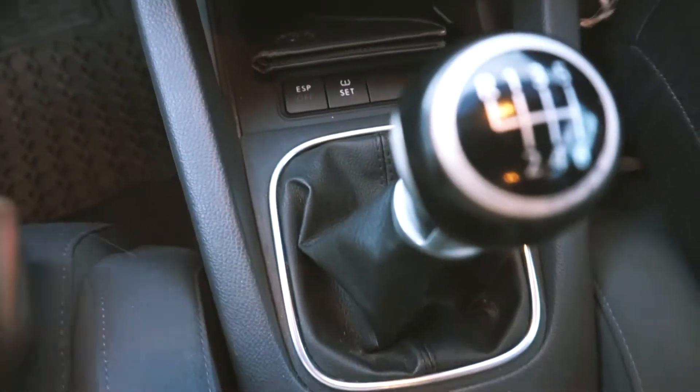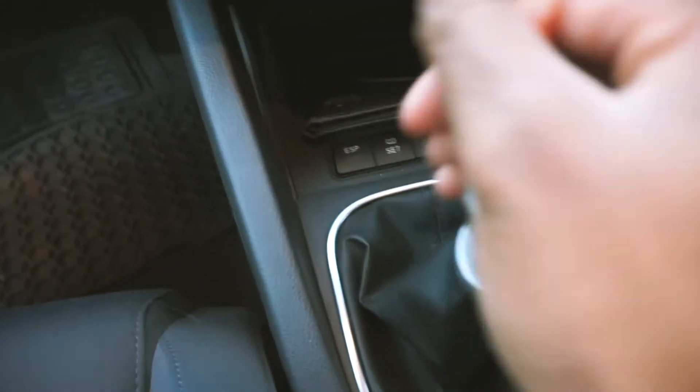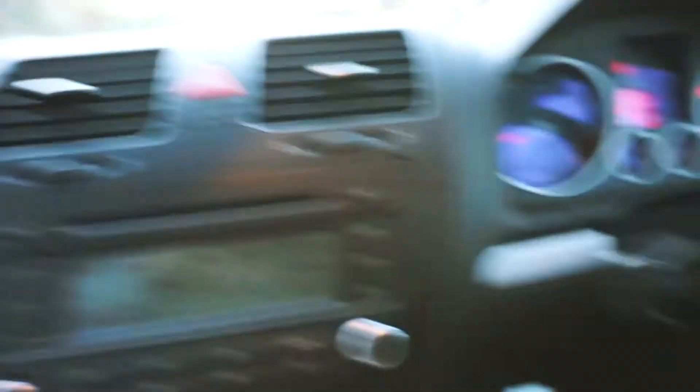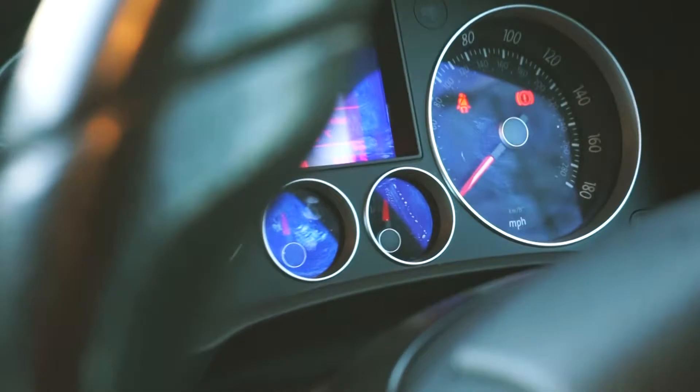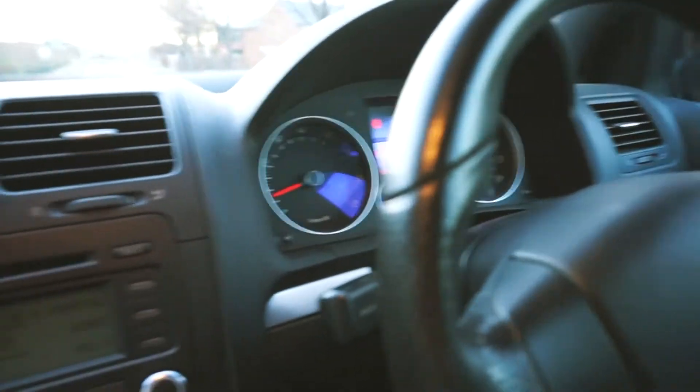As you can see, GTI, TV interior. You've got a radio. You've got the gear stick. Nice. Comfortability is the key. You've got the Volkswagen badge. Obviously, you've got the dials and the clocks. Easy peasy, lemon squeezy.